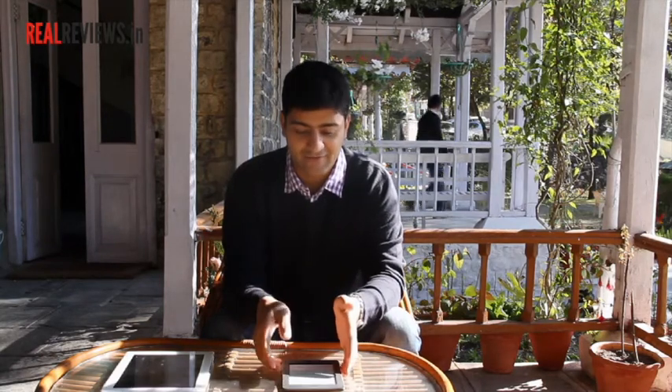Being an avid reader, I needed something by which I could carry a lot of my books every day on flights, so that it becomes easier for me and there's no weight restriction. So for that, recently — in fact a year back — I bought an iPad 2. It's a fantastic piece of machine.